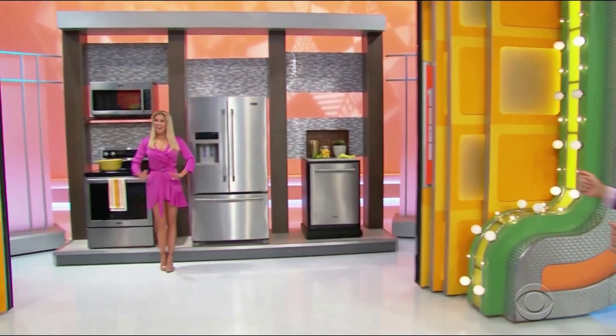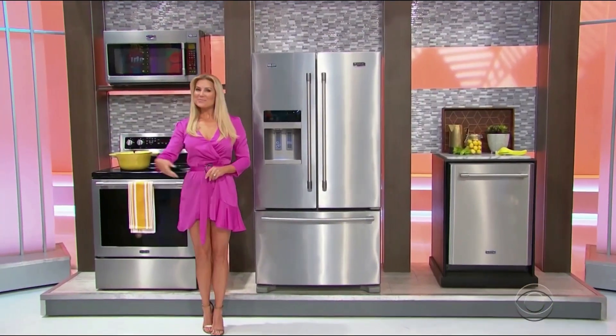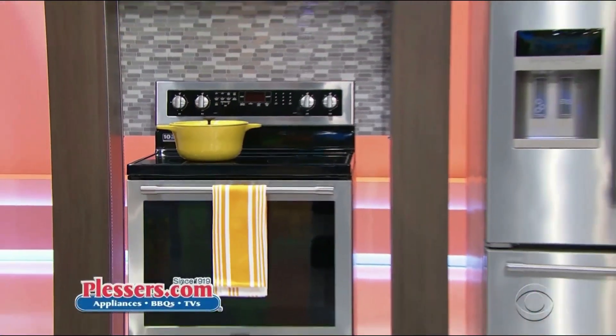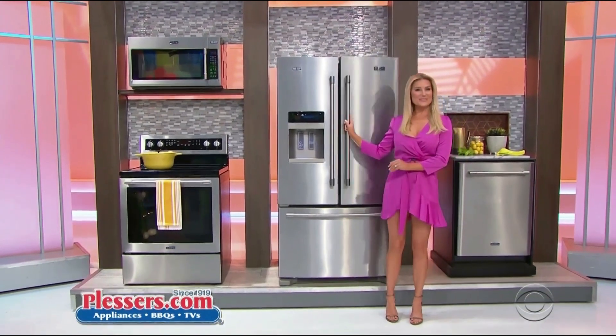You want to win new kitchen appliances. This state-of-the-art kitchen includes an over-the-range microwave, electric range with convection oven, a French door refrigerator, and a dishwasher. From Lussier at Pluser's.